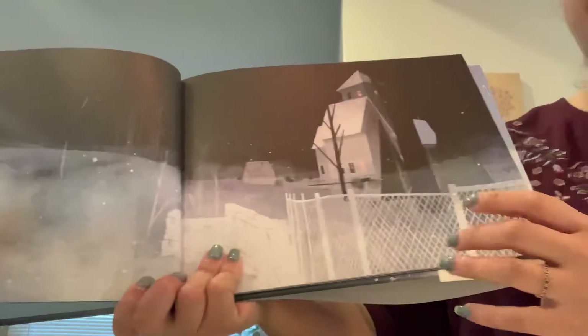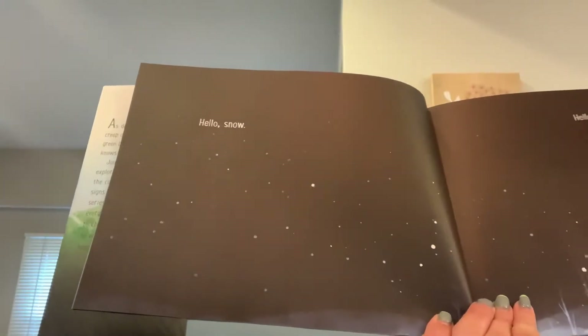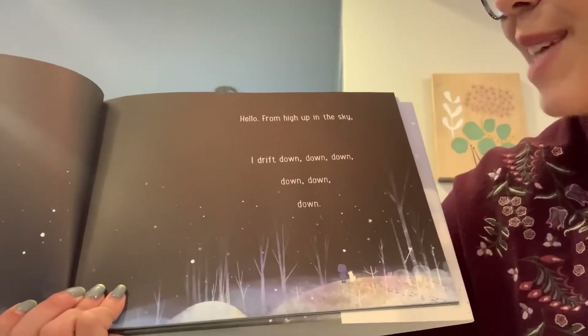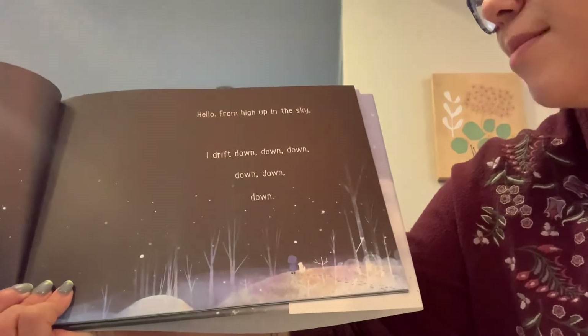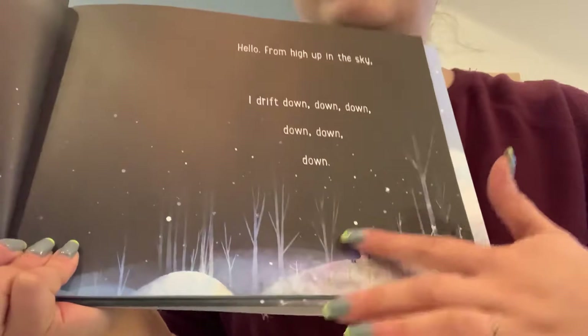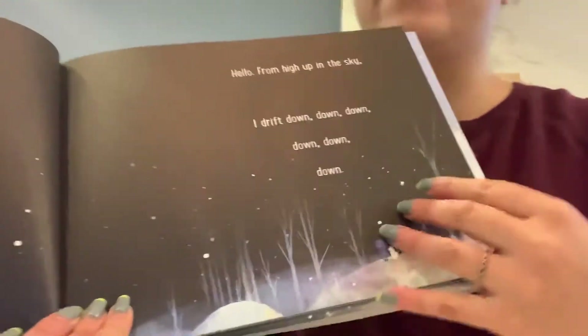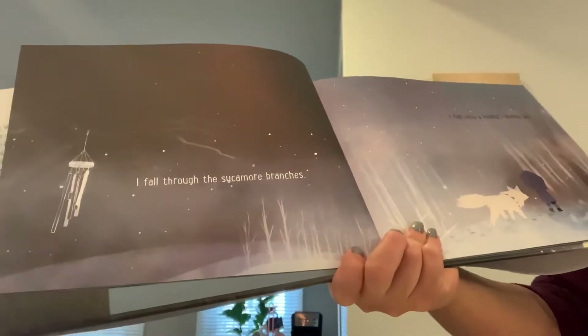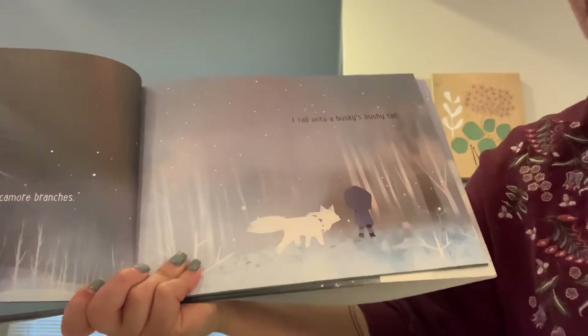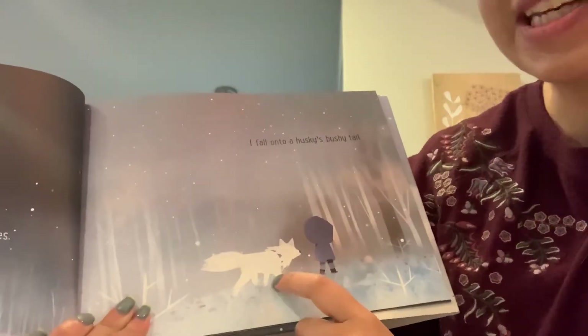Hello, winter night. Hello, snow. Hello. From high up in the sky, I drift down, down, down, down, down, down. Look at these beautiful peaceful snowflakes falling from the sky. I fall through the sycamore branches. I fall onto a husky's bushy tail. And a husky is this type of dog here. Do any of you have a husky at home?